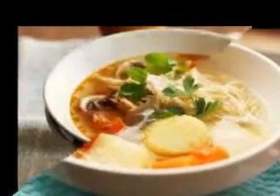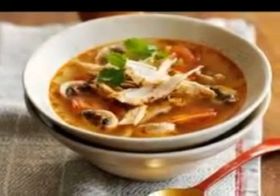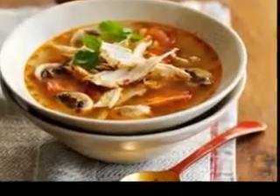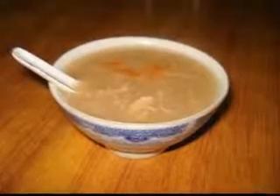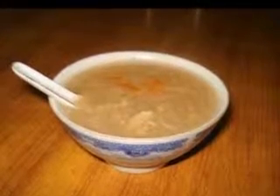Homemade soup is very healthy and is a great way to get your kids to eat plenty of vegetables without often realizing. There is usually very little fat and a minimum amount of salt, which is why so many people look to eat soup when they are on a diet. Soup is so convenient for families to eat at any time during the week — it is ideal fresh but can also be frozen and quickly defrosted when required.